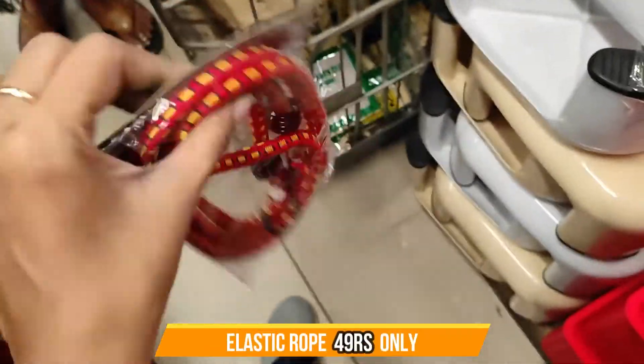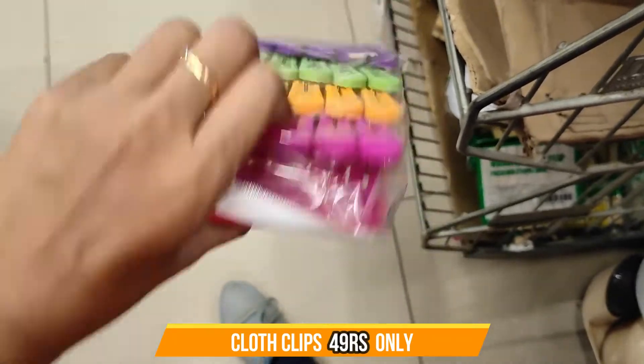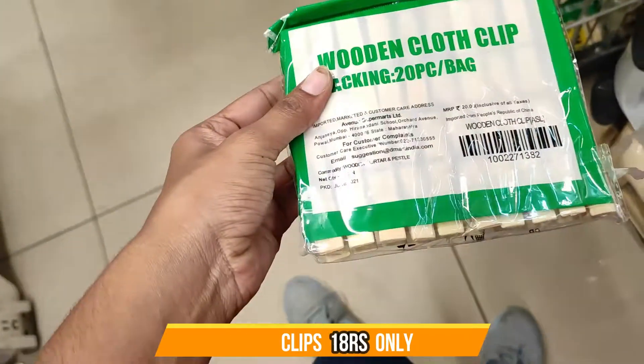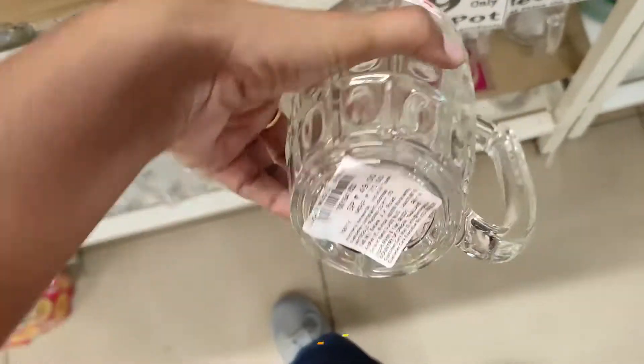And here is an elastic rope. There are also plastic clips. You can select from the available options — there is a price for each item and you can pay accordingly.